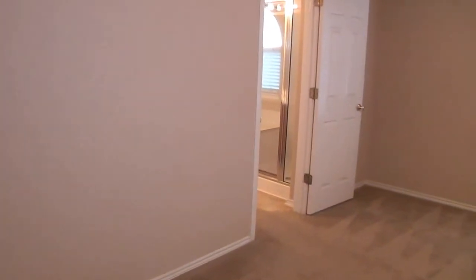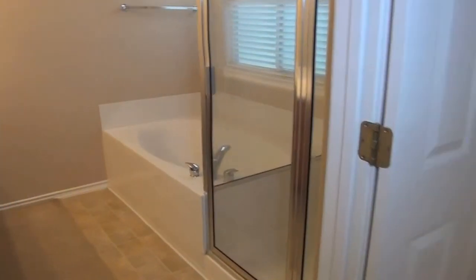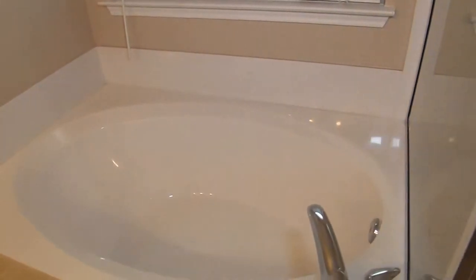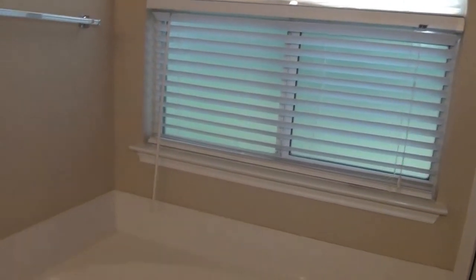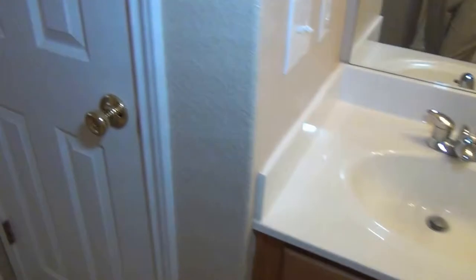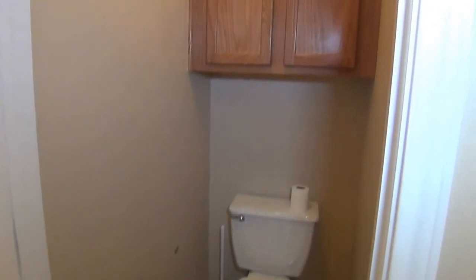We'll head out to the master bathroom. We have a garden tub — a nice deep garden tub — and a separate stall shower. Then we have dual sinks and a commode area with some extra storage space there.